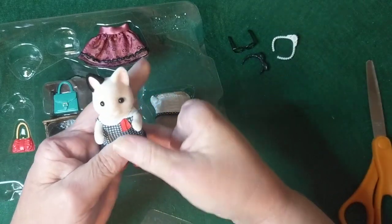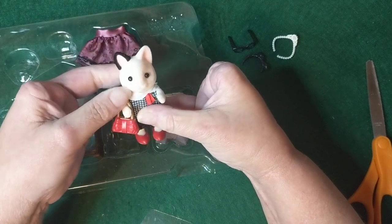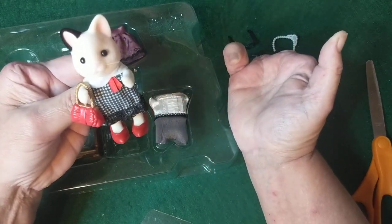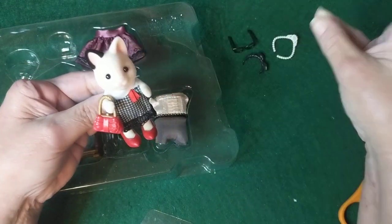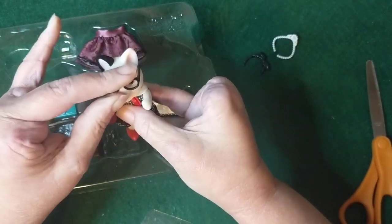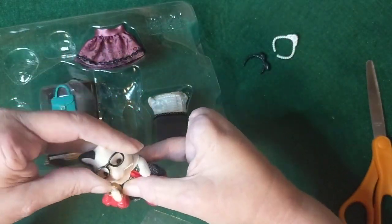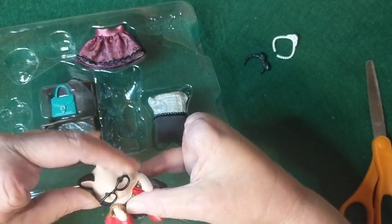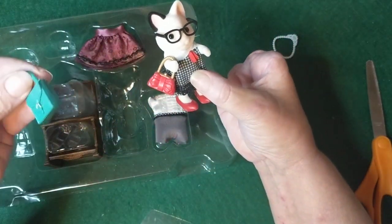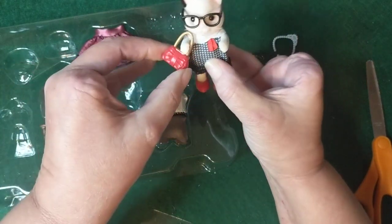She has a little red purse — oh, adorable! I can't wait to take some photos of her. She's so cute, and those glasses, I just love the glasses and those red shoes, and now the red purse — that is just too cute. She also comes with this little turquoise-green color purse.